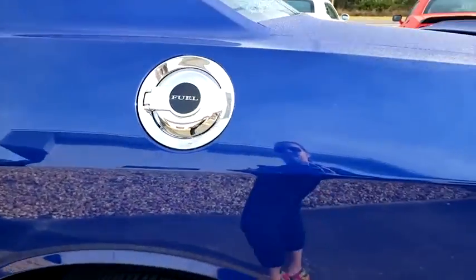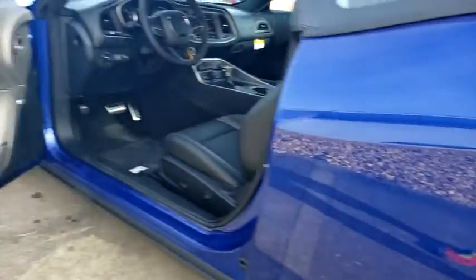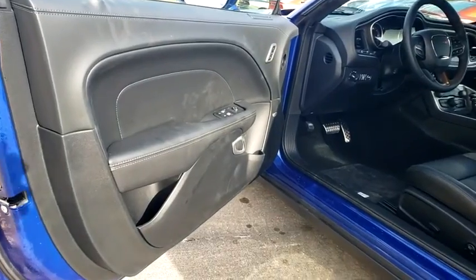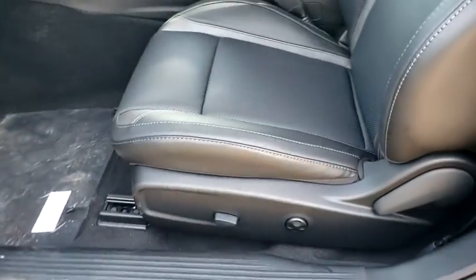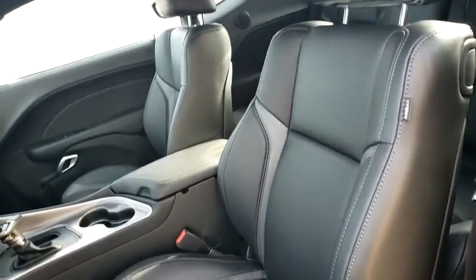Leather-wrapped steering wheel, power steering, adjustable steering wheel, cruise control, aluminum wheels, four-wheel disc brakes, auto-dimming rear-view mirror, keyless start, floor mats, climate control, AM-FM stereo radio.